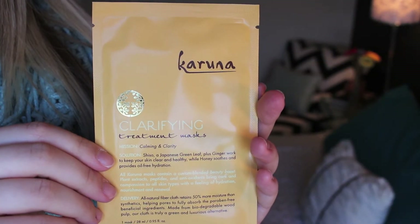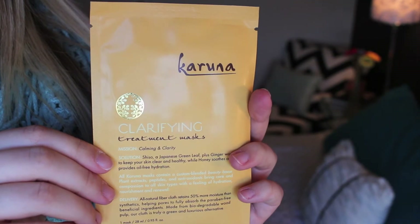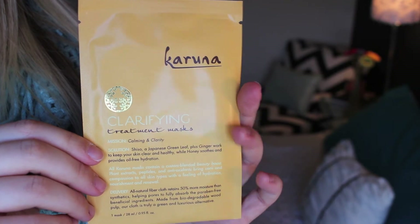Then I got this Karuna Clarifying Treatment Mask — Calming and Clarity. It's just a face mask and it kind of feels like it's on pads. It is on pads. I'm going to be honest, I'm not a huge fan of getting facial stuff in my boxes.